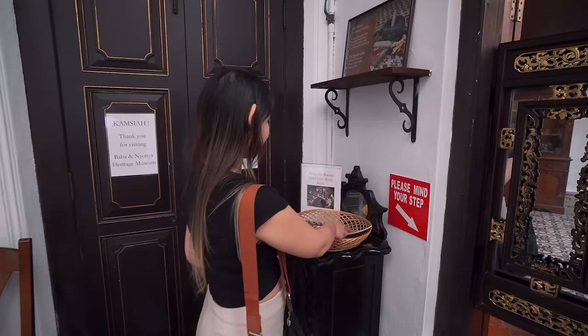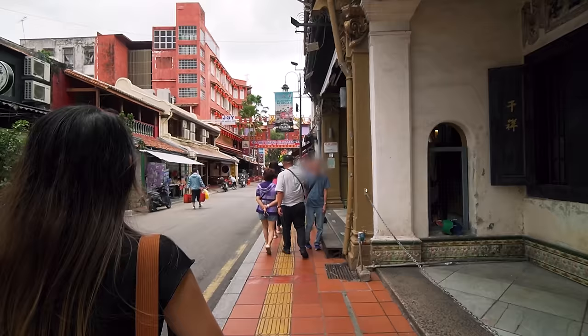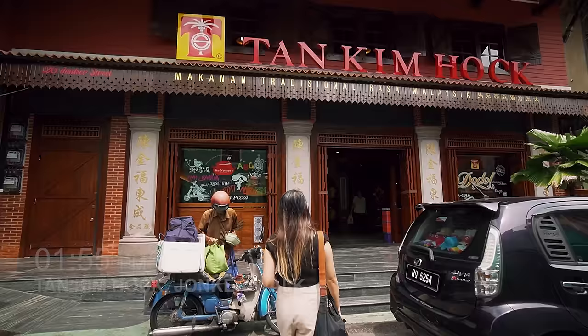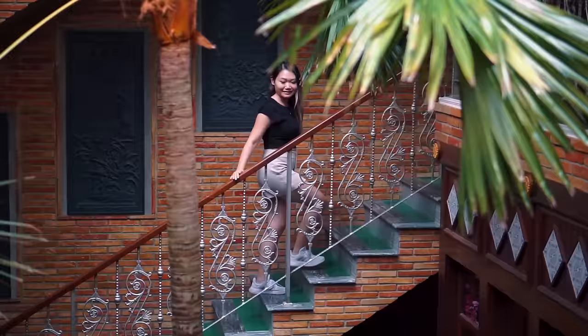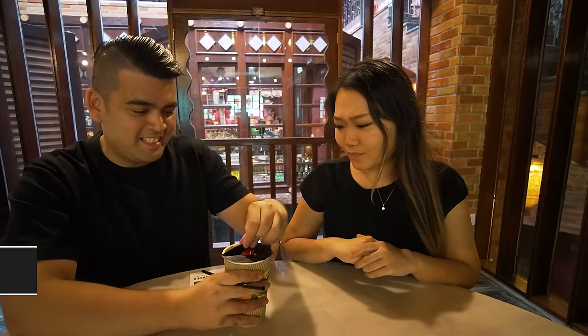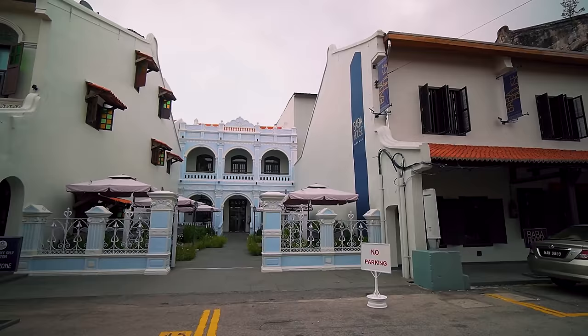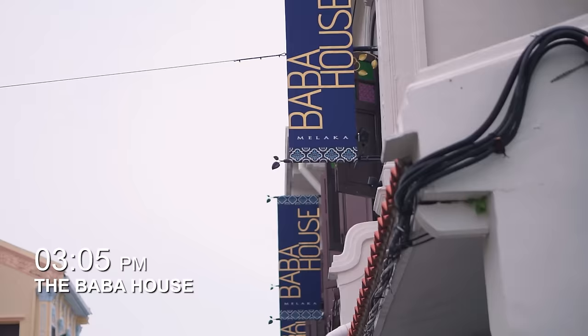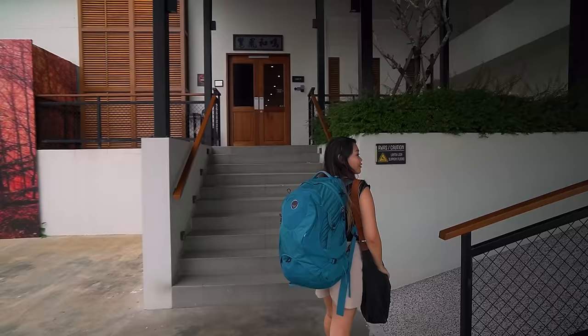I love how well preserved everything is. The museum is still currently managed by the original descendants of the family. We are done here at the Baba Nyonya Heritage Museum. We're going to take a little break, go back to Jonker Walk and have a drink. For this trip, we are staying at the Baba House, Melaka. It's located just on the road behind Jonker Street, not too far away from the Baba and Nyonya Museum that we visited earlier.